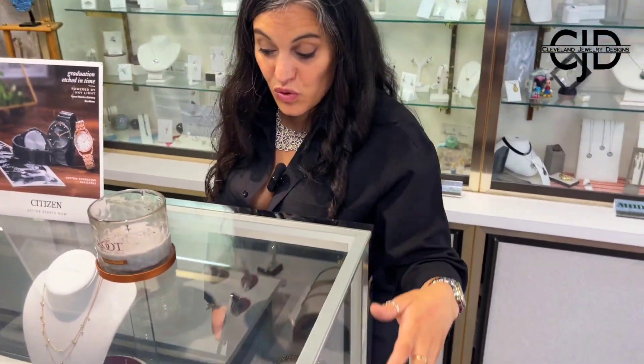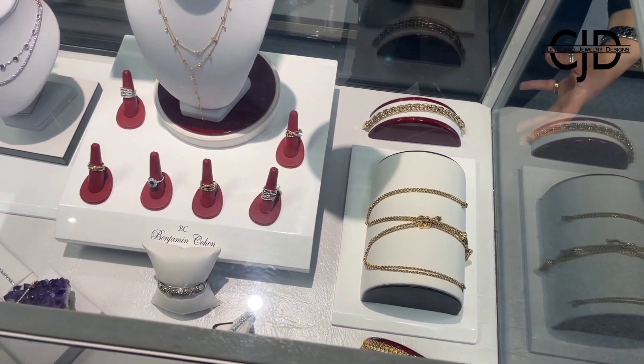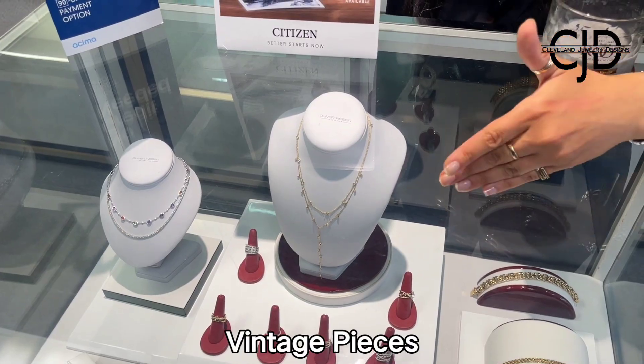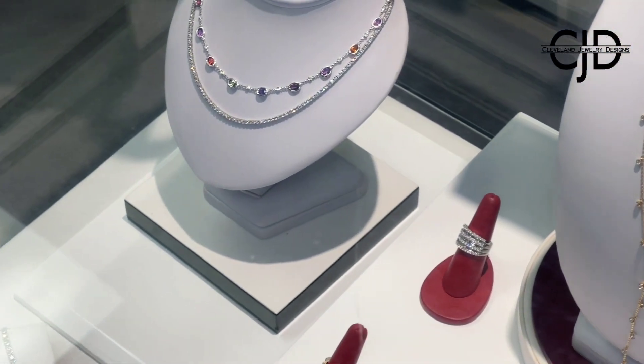I have a couple of really cool vintage pieces that I love scattered throughout. These are some really old pieces — 18 karat gold, some high fashion jewelry, diamond bracelets, diamond rings, fashion pieces, fashion necklaces.